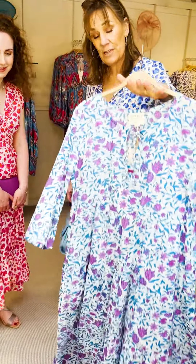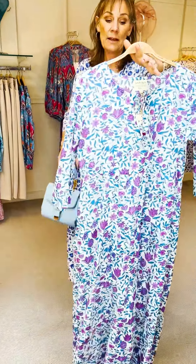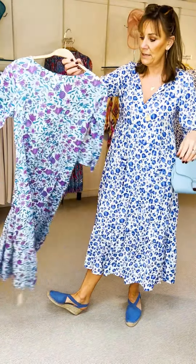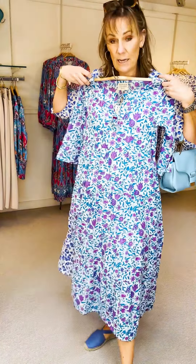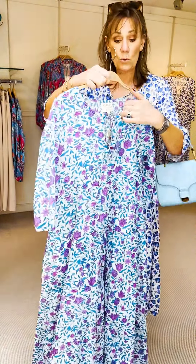They've just introduced an Emma dress in the cotton, which is lovely — so this is viscose and this is cotton. This is definitely very, very fine, so this would be an ideal holiday dress. I've tried it on myself — it's not see-through, but it's a beautiful throw-on over a swimsuit if you want to go up for lunch, wandering around beautiful markets, or sightseeing. This is brand new — it's called the Emma but it's in the cotton. Hope you like it!